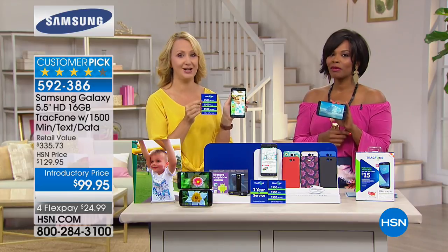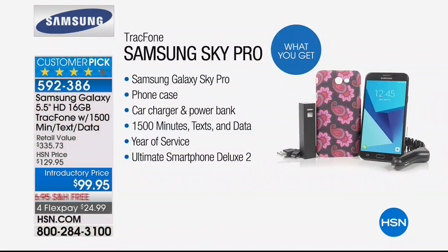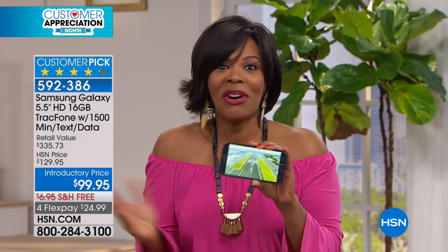The Samsung Galaxy Sky Pro is $119. You're getting the case, battery, car charger, Pandora, and a year of Office Suite — worth nearly $74 on its own. The minutes, text, and data would be another $125. All told, over $335 in value for less than $100. There's no extra bill — 99 cents and 95 cents for the phone with everything included.